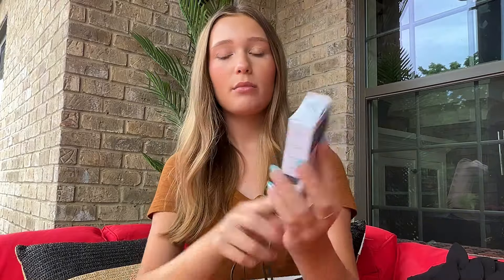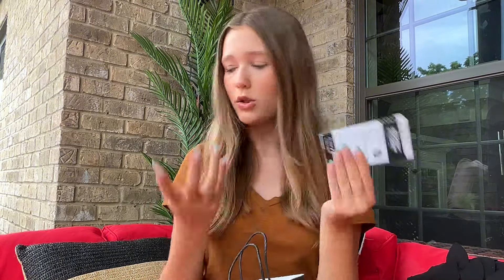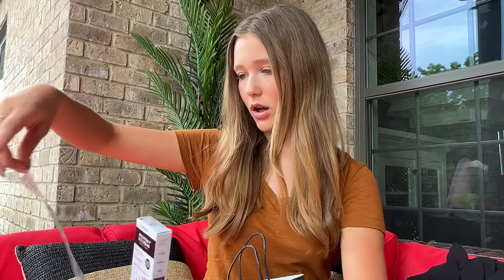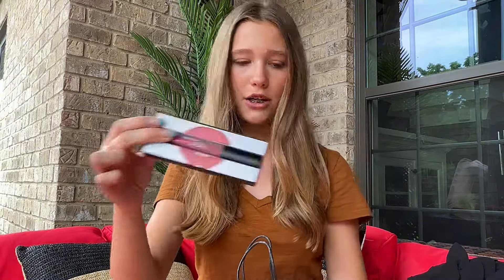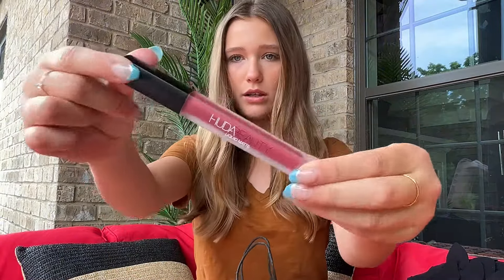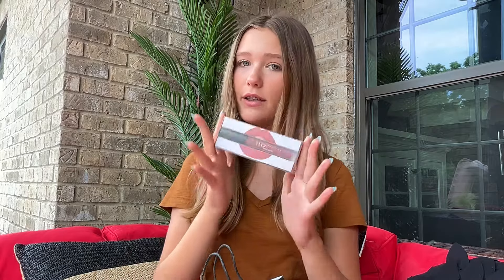I'm going to start with what I got at Sephora. First is the Inkey List brightening eye cream — I've had my eye on it for a bit, but there were always more important things. It was only $13 so I figured yesterday was the day. Then I picked up the Huda Beauty Liquid Matte Lipstick in the shade Icon — kind of a pink-red. I love the sliding packaging. It looks almost purple on my hand but more like a pinky red on my lips. It was only $23 and I'm really excited to try it.